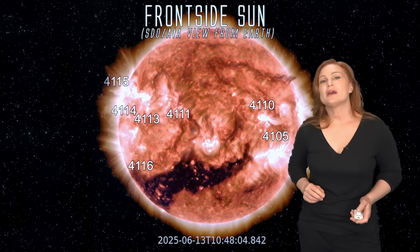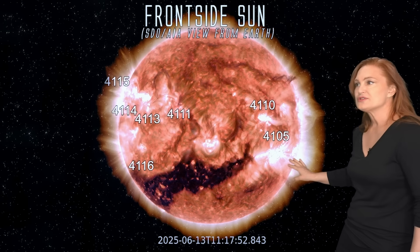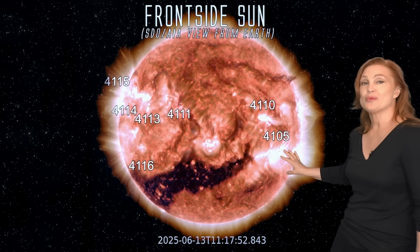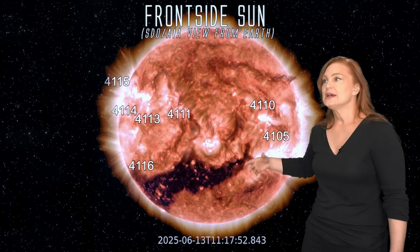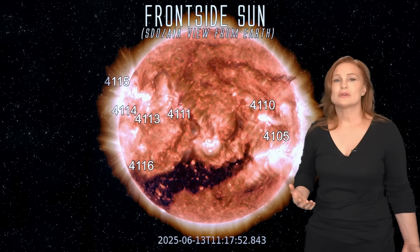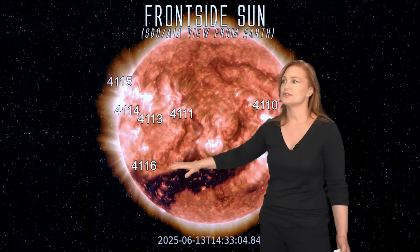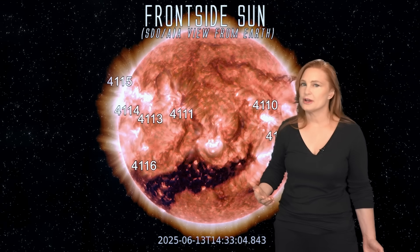Space weather this week is picking up in activity quite a bit. As we take a look at our Earth-facing disk, we do have Region 4105 — that's been a big player for us — but it's now rotating to the sun's far side. However, it's not done with us yet. Meanwhile, we also have fast wind from this coronal hole, which has been giving us decent fast wind every solar rotation for more than six months. But sadly, we're now beginning to see that northern edge of the coronal hole retreat to higher latitudes, so we're not in the path of this fast solar wind as well, and it's underperforming.